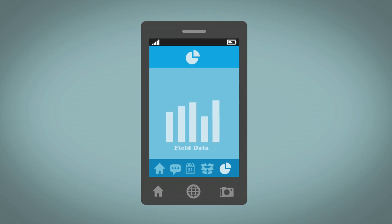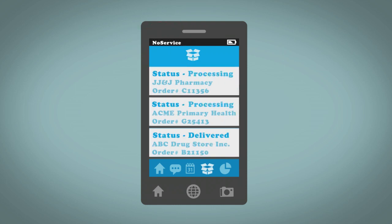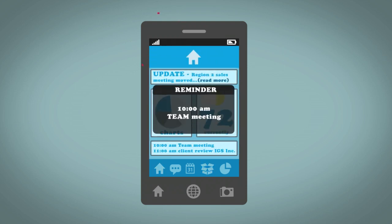James can access everything from viewing reports to fulfilling customer orders to planning his sales call strategy for the day. Even when his device loses connection, James can continue to access and update data, confident that all the information will automatically sync when he's back within wireless coverage.